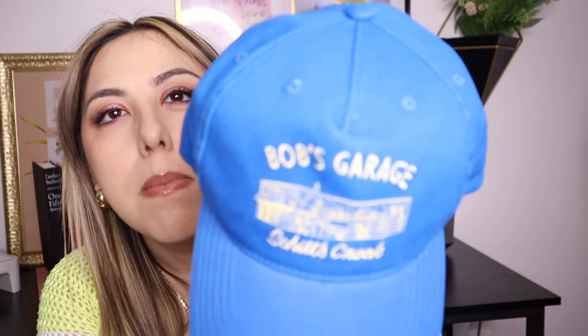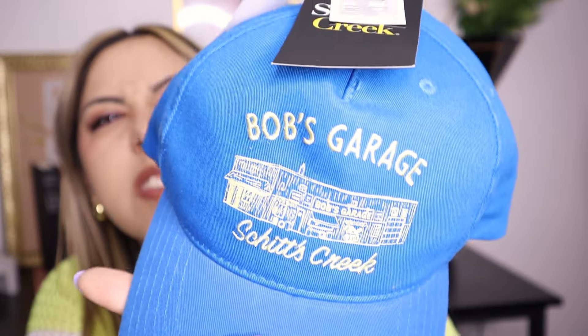Next item — can you guess what it is? Another hat! And the color is just the bomb.com. Look at this beautiful combination: a pale yellow with a bright blue — it's just great. I love it and I love the price: only $7.99. It says 'Bob's Garage' on it, and I don't know about Bob's Garage, but I really like the color combination and I already have an outfit in mind.